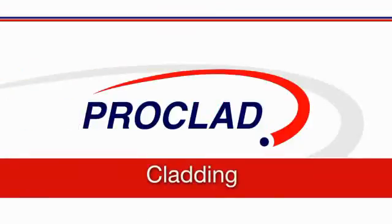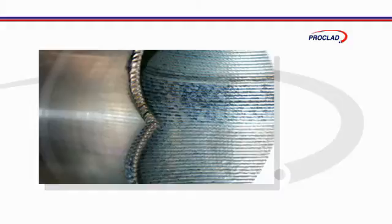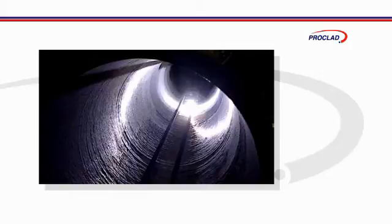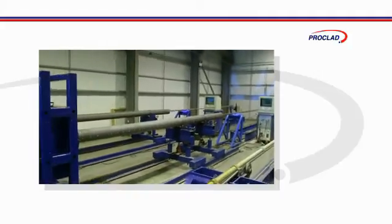Cladding, also known as weld overlay, is an essential treatment for many types of oil and gas pipework assemblies in order to protect internal surfaces from the intensely corrosive effects of production fluids that will flow through them, often containing high levels of sulphur and carbon dioxide, and often at high pressure and high temperature.